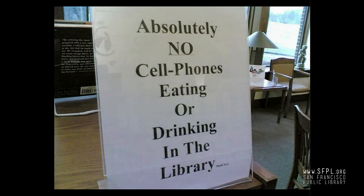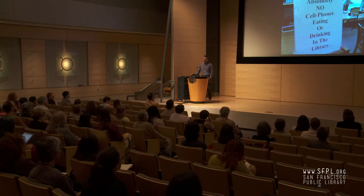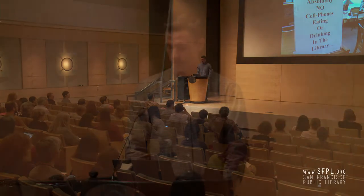Let's talk about signage — an important form of interaction design in libraries. This is one of my favorite examples. I've been using it for a long time. It's really horrible — it's mean, it's ugly, it's grammatically questionable, and totally patronizing. Look in the bottom right corner: 'Thank you.' Someone was really angry when they made this sign. Bad signage is usually a symptom of larger problems in a space.